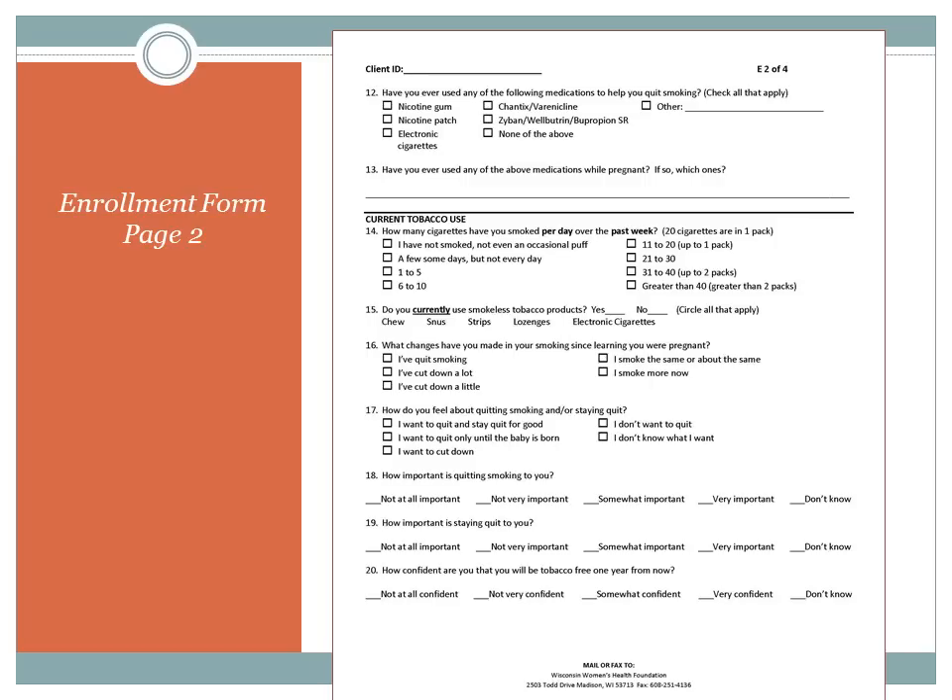This is page two of the enrollment form. You will need to read the options for question twelve — Have you ever used any of the following medications? For questions sixteen through twenty, you may need to provide response cues just to make sure that the client is thinking on the right track. For example, question seventeen: How do you feel about quitting smoking and/or staying quit? The client may not know how to answer that question until you prompt them with something like, Do you want to quit and stay quit for good, or just until after the baby is born?